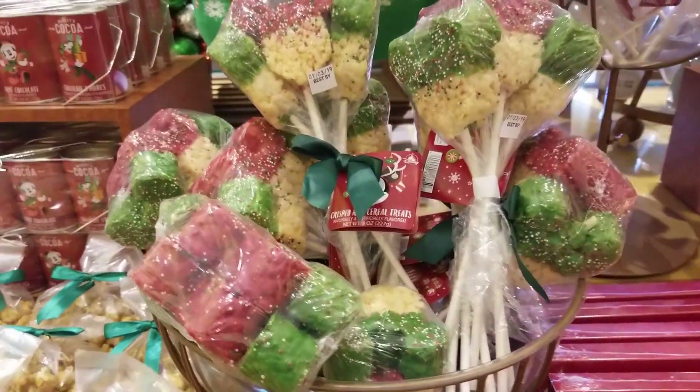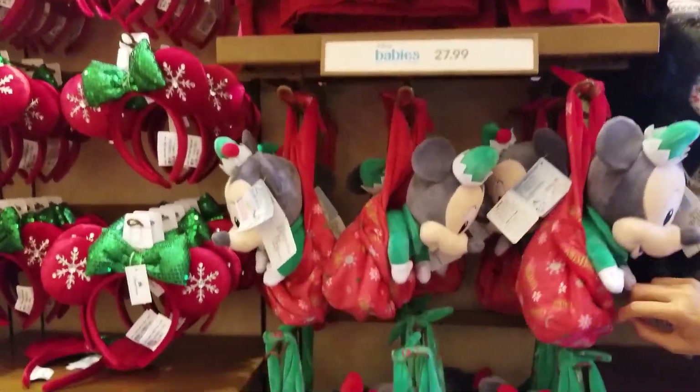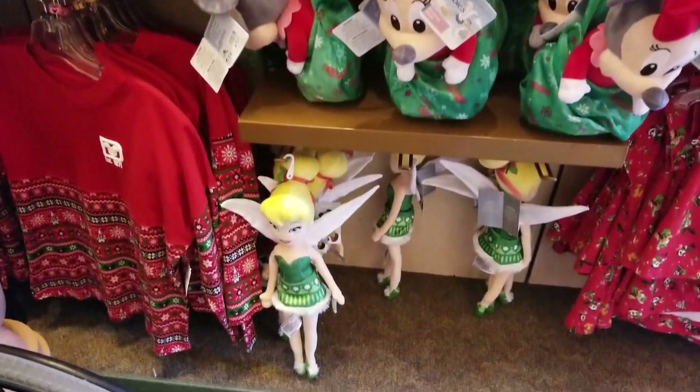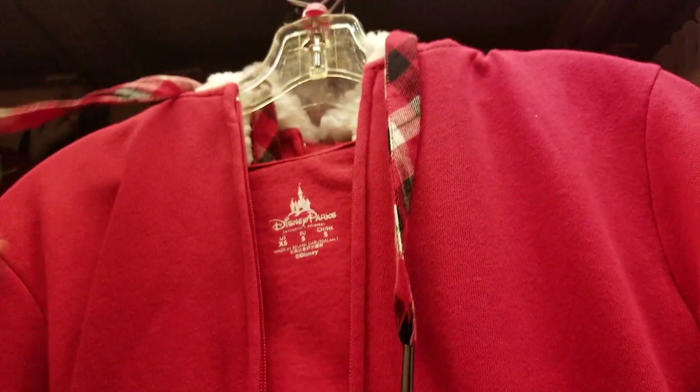And three rice crispy treats on a stick. Over in the merch, I'm so obsessed with these baby Minnie and Mickey 'My First Christmas' ornaments — so cute. And this hoodie is like, it's for women, it's the perfect weight for Florida with that little detail in the front. But what makes this hoodie is the fantastic hood with the plaid lining, the little fur around, and look at the ears and the bow. Awesome.